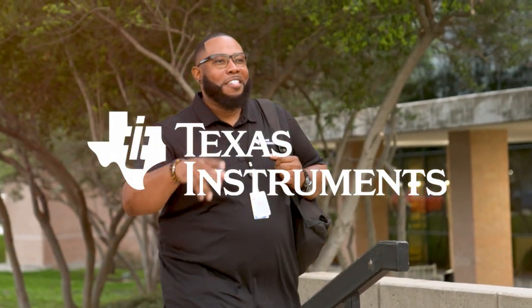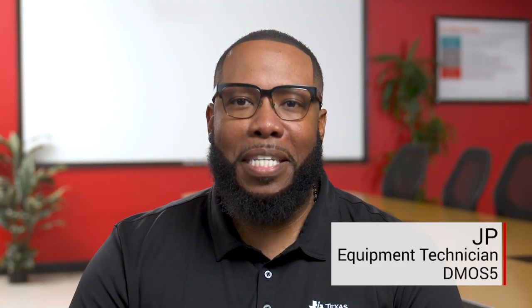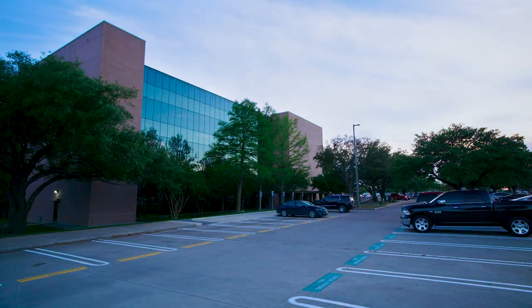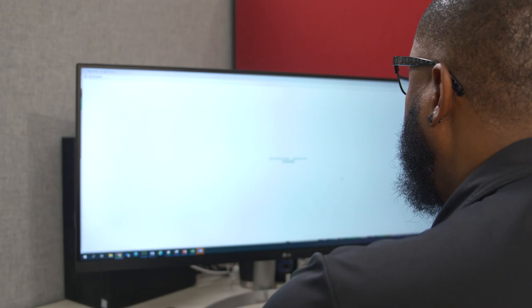Hi, my name is JP, and I am an equipment technician in our Dallas, Texas Fabrication Plant, otherwise known as D-Moss 5. This is what a day in my life at TI looks like.